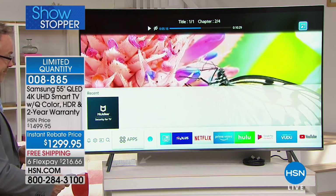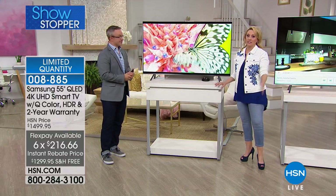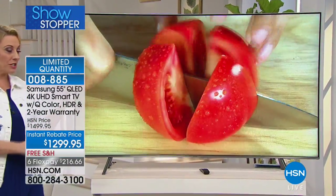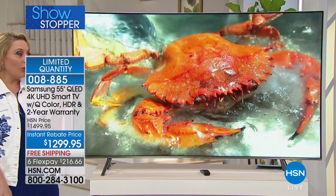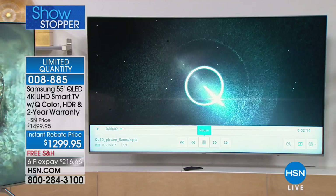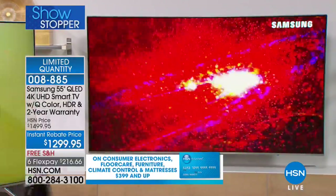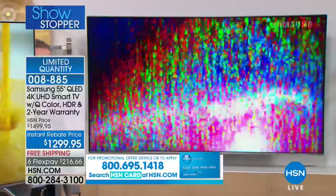We're doing six flexible payments of $216.66. This is the reason to have the HSN card — there's no annual fee and you get nine months to pay it off. This is the 55-inch. The 65-inch is the most popular and most limited. We have under 100 television sets. And the 75-inch is $500 off today — nine months to pay it off with no interest and no fee, around $334 a month with the HSN card.